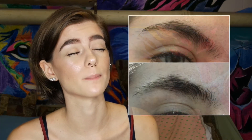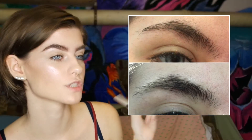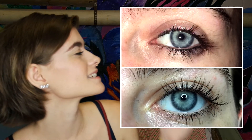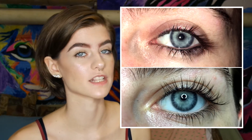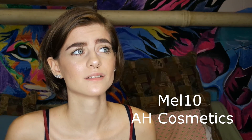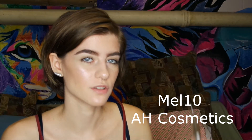This brow serum is from AH Cosmetics. If you follow me on Snapchat, you've heard me talk about it a million times. I use it on my brows and my lashes — my lashes have never been so long. This stuff actually works. If you have very sparse brows or very short lashes, I really recommend this because it really does work. I have a discount code with them — use code Melton to get some money off.